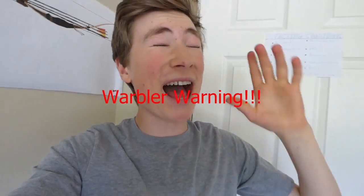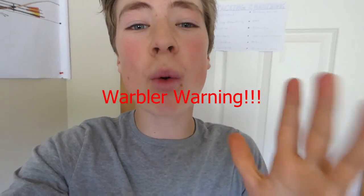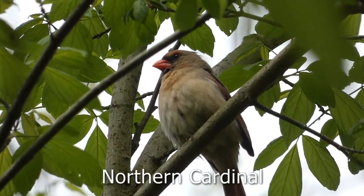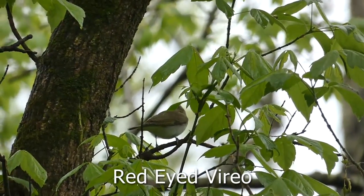Stay until the end of the video because the warblers I saw were incredible — you do not want to miss this. This female northern cardinal gave me nice views, and I got lucky when I saw this red-eyed vireo. What a cool bird.